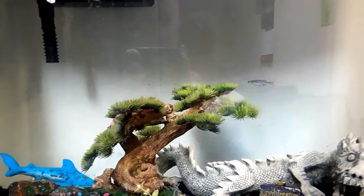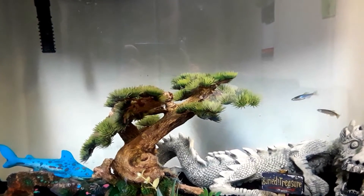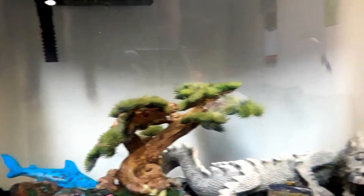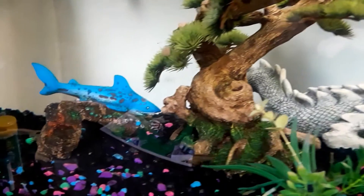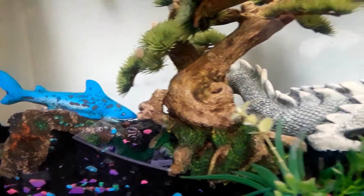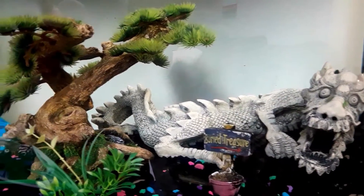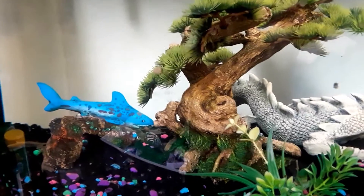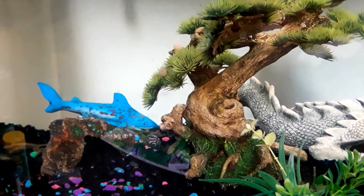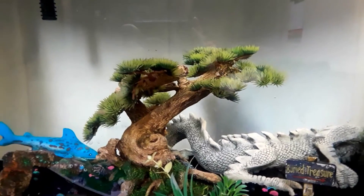I noticed something this morning because I'm watching everything so closely being so new to this — I saw a strange color show up on our zebrafish. Welcome to our tank! We have two zebrafish here: Stripy and Swimmy, named by my six-year-old, and two African dwarf frogs named Hoppy and Croaker. They're the ones I've been most concerned about and the reason I've been watching the tank so closely, because I've been reading so much conflicting information about African dwarf frogs.